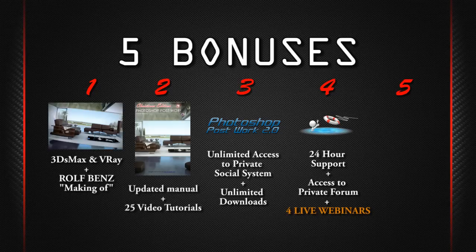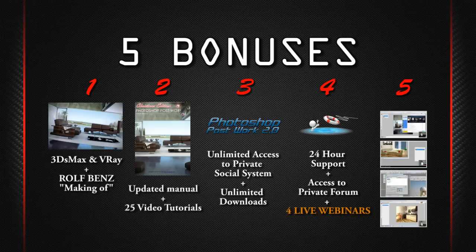Bonus number five: four recorded webinars from previous Photoshop online training. Plus, I'm going to add different exercises that will help you develop an aesthetic eye for natural colors, design, and composition.